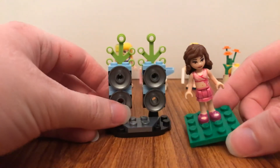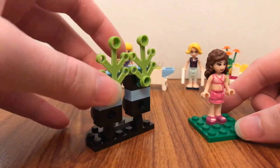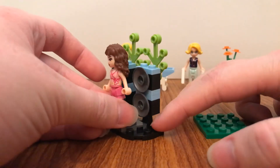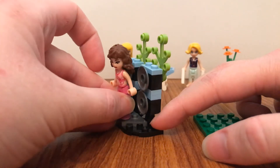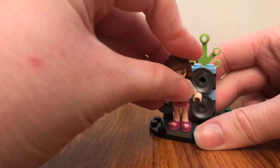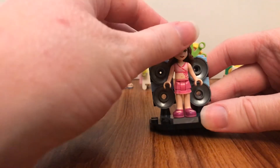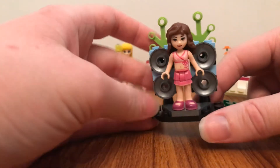It comes with this mini stage that has two speakers on it with two green branch pieces on it. So it would be a great idea to place Olivia so it looks like she was standing in front of these two speakers.